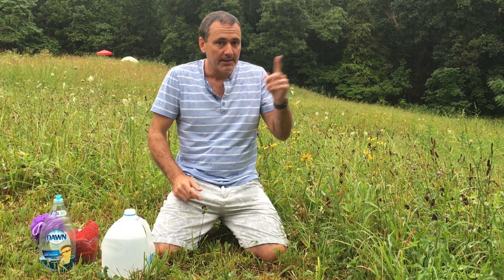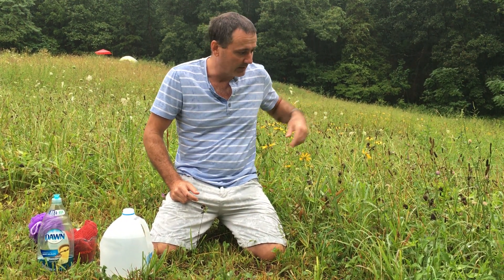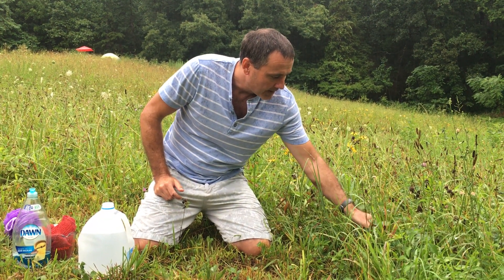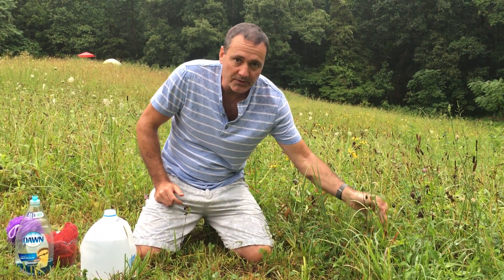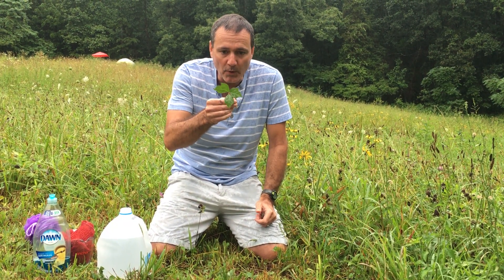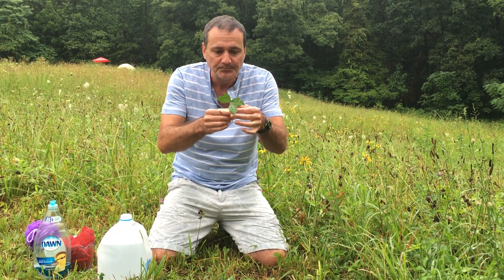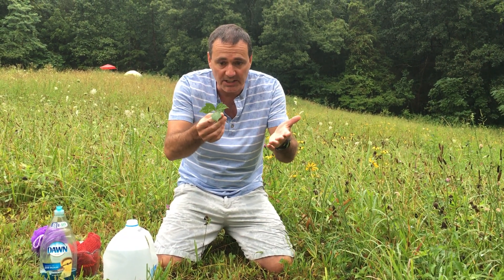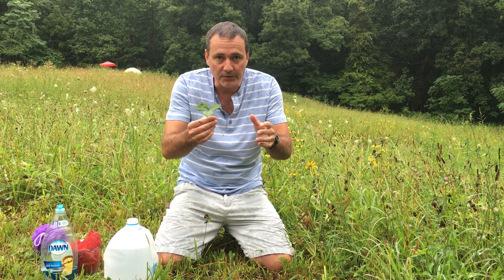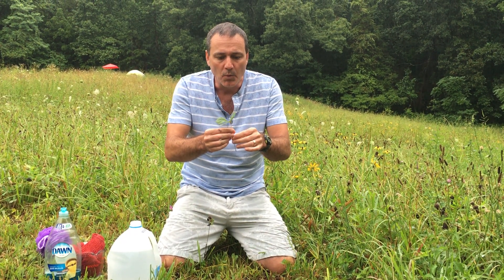Now I'm going to show you what poison ivy is. It's all around me — this is where my wife actually contracted it. Another easy way to remember this with a silly expression is 'leaves of three, leave it be.' This is poison ivy — it's got three leaves — and as you know, just touching it like this can cause you to catch poison ivy. I'm not concerned, and I'm going to show you why.